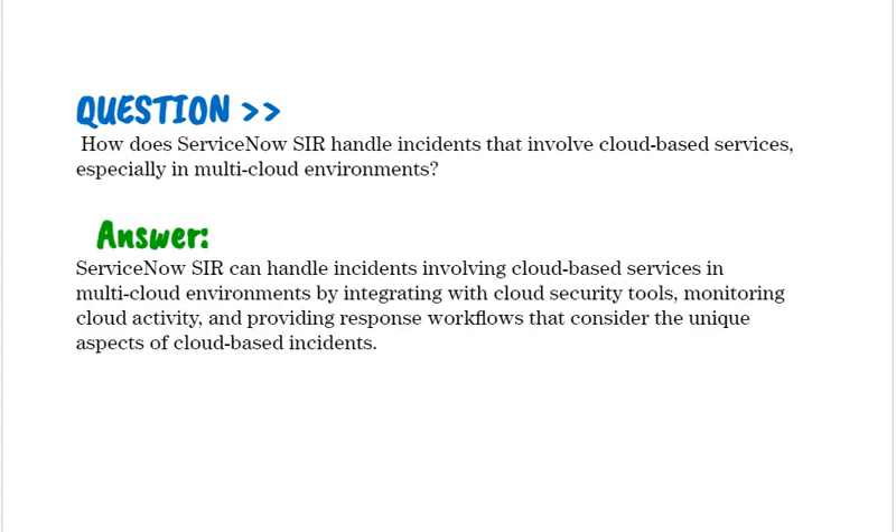How does ServiceNow SIR handle incidents that involve cloud-based services, especially in multi-cloud environments? ServiceNow SIR can handle incidents involving cloud-based services in multi-cloud environments by integrating with cloud security tools, monitoring cloud activity, and providing response workflows that consider the unique aspects of cloud-based incidents.